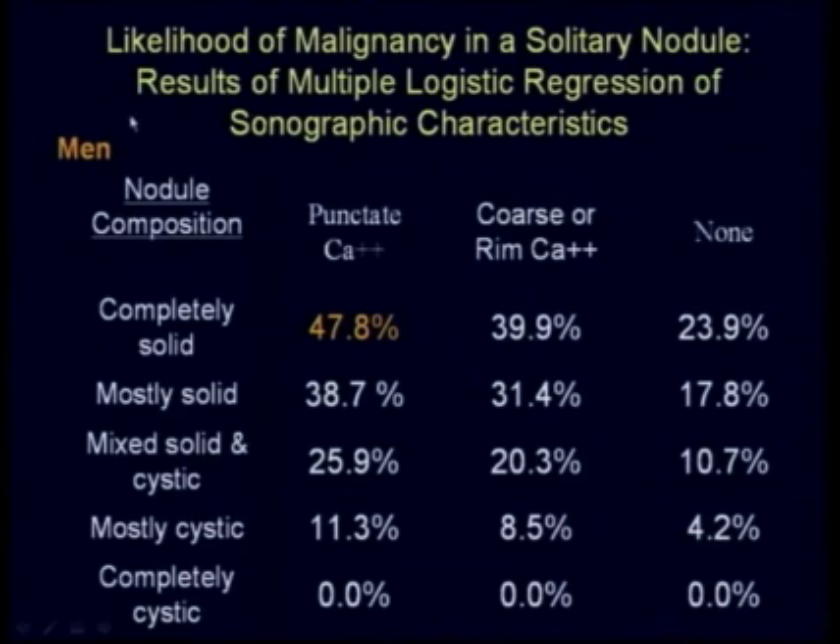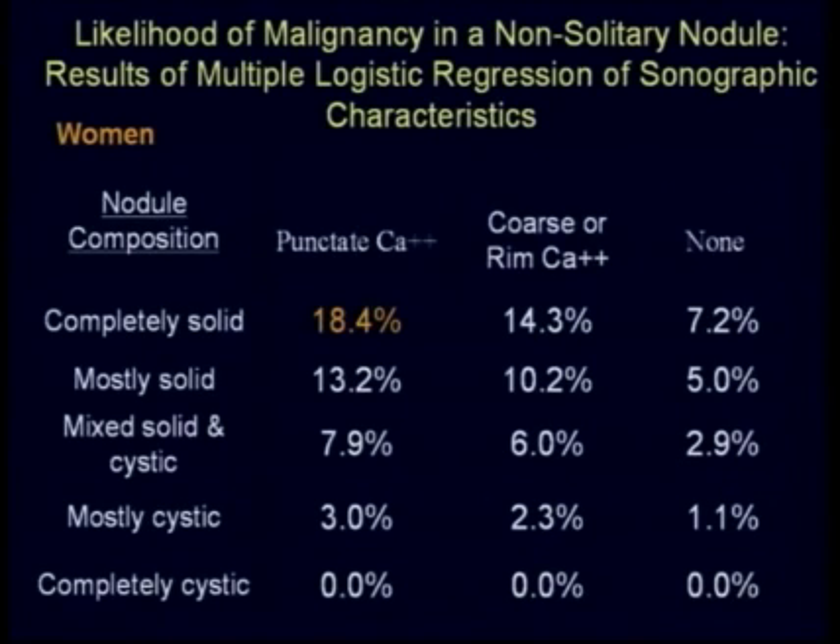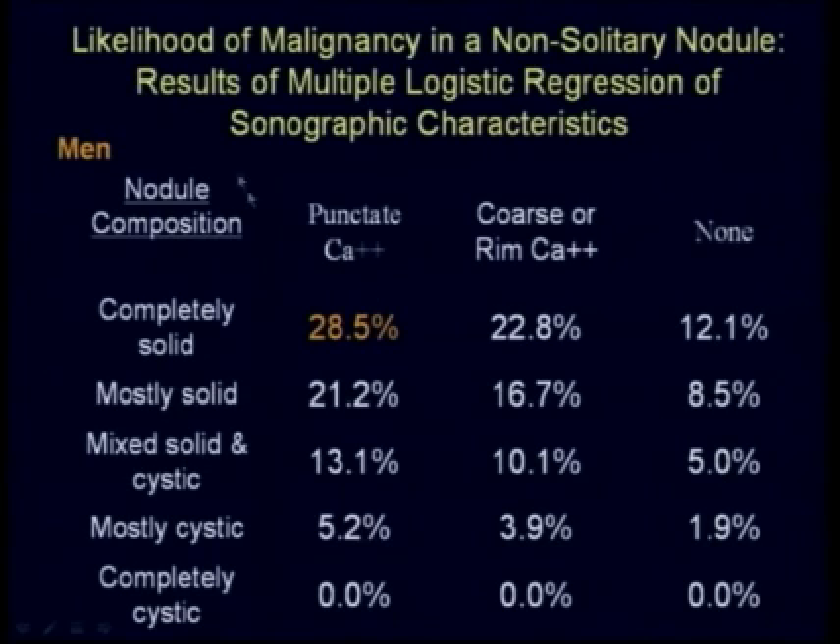For male patients with a solitary nodule, a solid nodule with punctate calcifications carries nearly a 50% risk of malignancy, compared to a mixed cystic or solid nodule at only 10%. For a non-solitary nodule in a female patient, risk drops to 18.4% in that same high-risk category. For male patients with multiple nodules, close to 30% risk for the solid calcified nodule, and 4-5% in lower-risk categories.